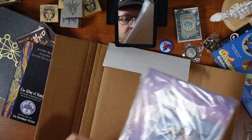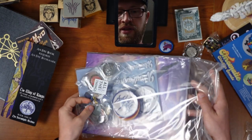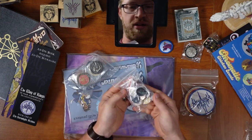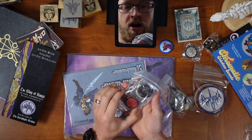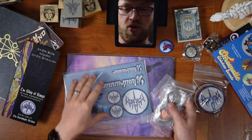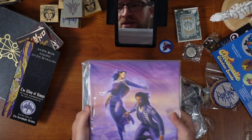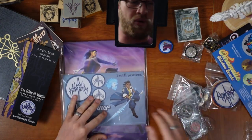And here comes the main event — all the things! So here are all of the order patches, all of the order pins, all of the order challenge coins, the sticker pack for all of the orders, and then the art prints. Oh, cool! Okay, we're gonna go one by one.